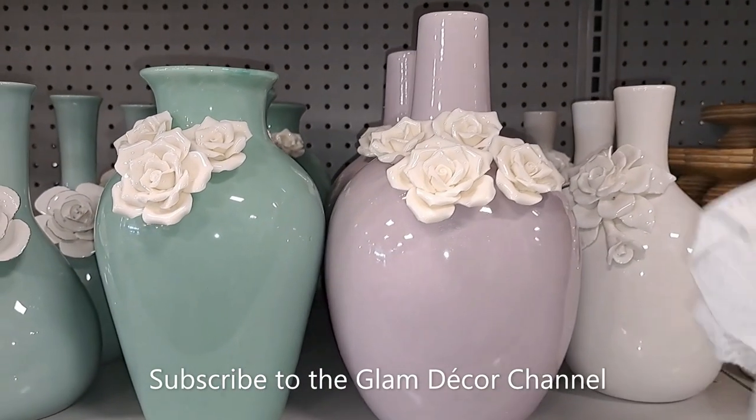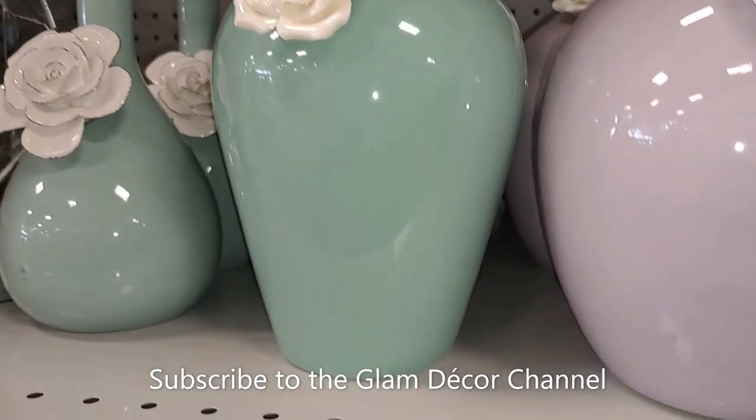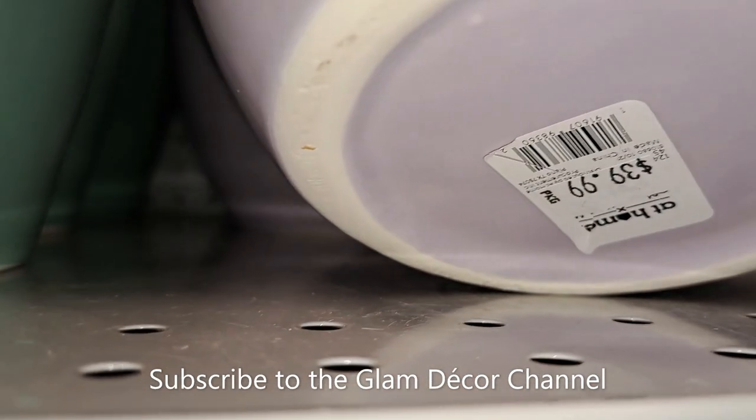Some vases — I think I've shown these before, but I'm going to lift it anyway and see if I can get the price for you. $39.99.